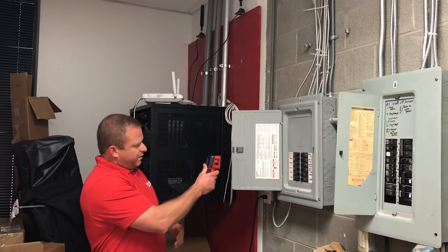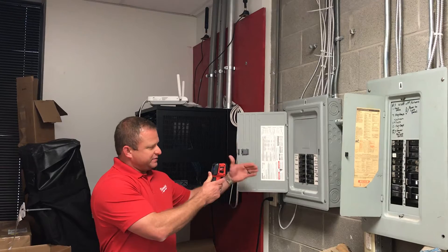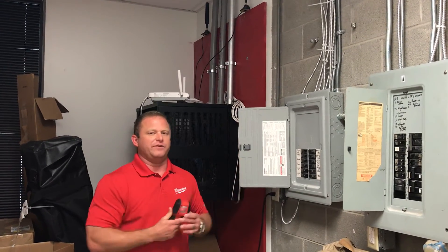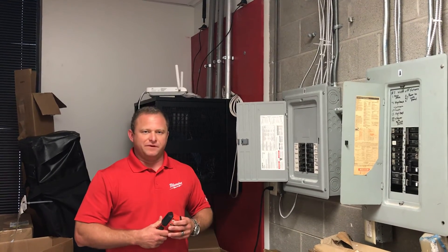For instance, I can point and shoot and the high res image shows me that the temperature in some of these breakers are higher than the other, meaning that one is going to fail before the other — saving me time, saving me money, and identifying the problem and getting the job done faster.